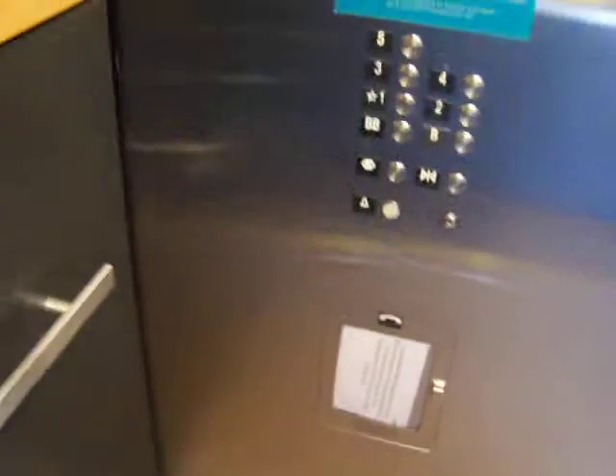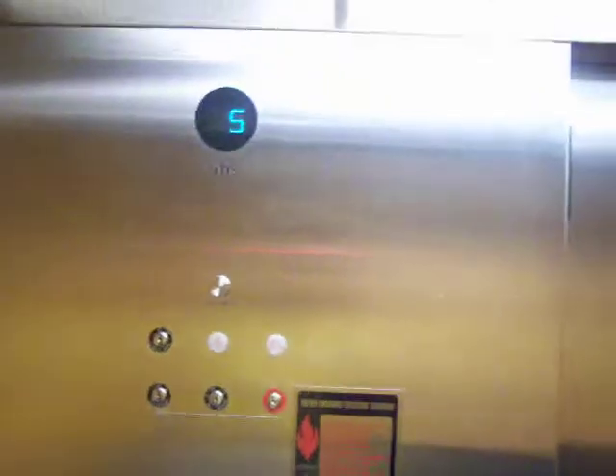These elevators were installed in 2001, I believe. They run really smooth and they run nice. They're really fast.